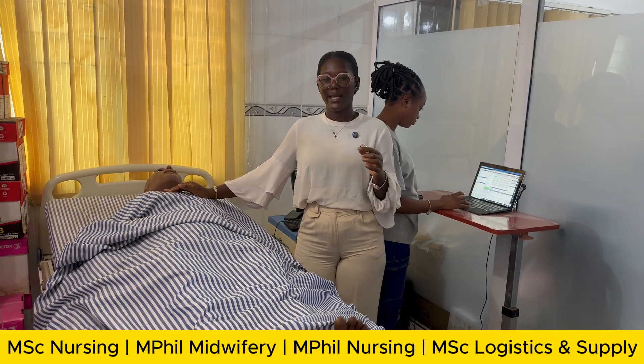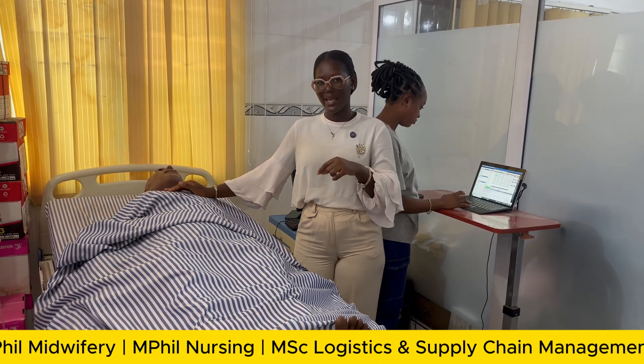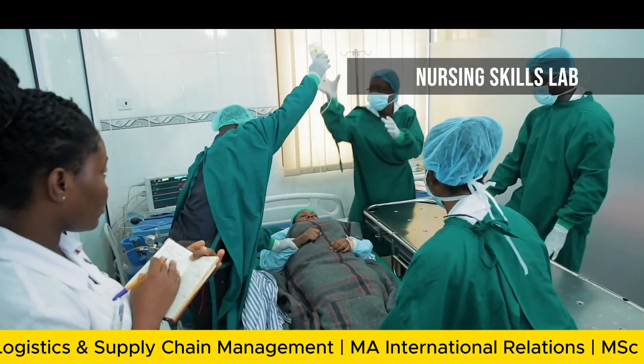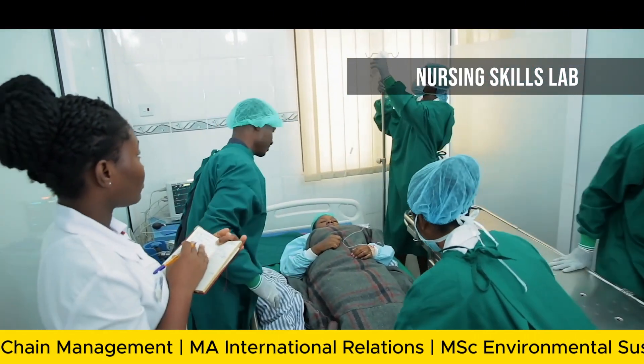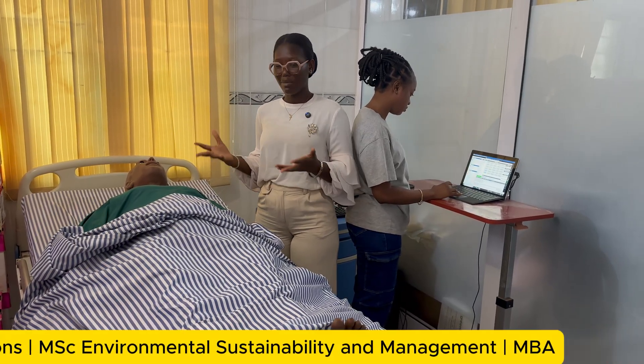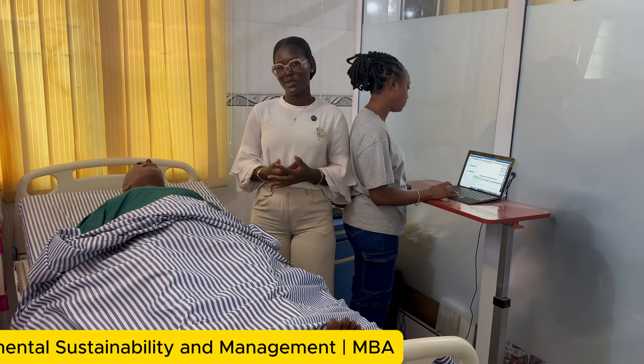When we say physical assessments, all we mean is the things you should note on a patient that would prompt you on the right care to give. We teach our students that before you touch any patient, you should establish rapport with them and then explain the procedure to them.